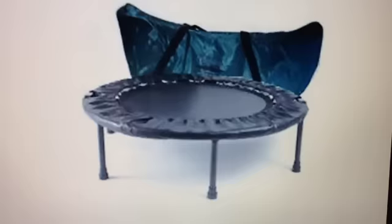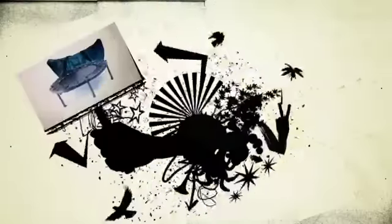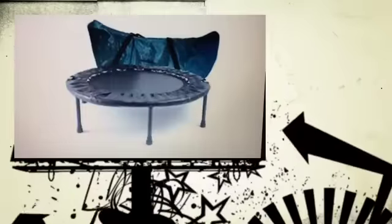It's called the Cellerciser. It's a rebounder mini trampoline that's so easy to use and fun that it's already helped thousands of people get in shape, lose the fat and look like dynamite.